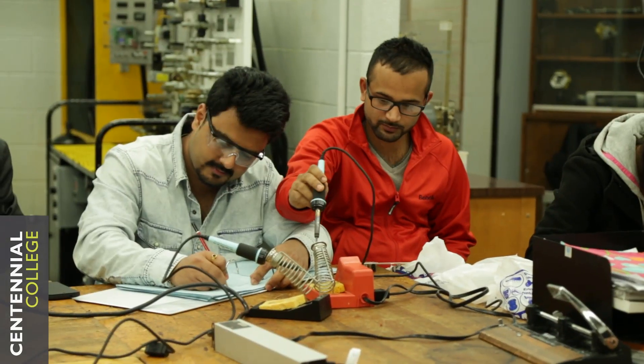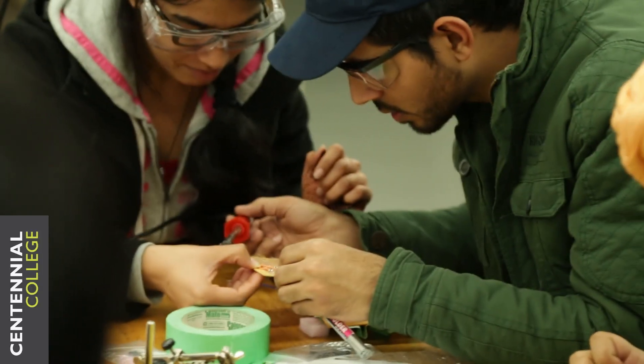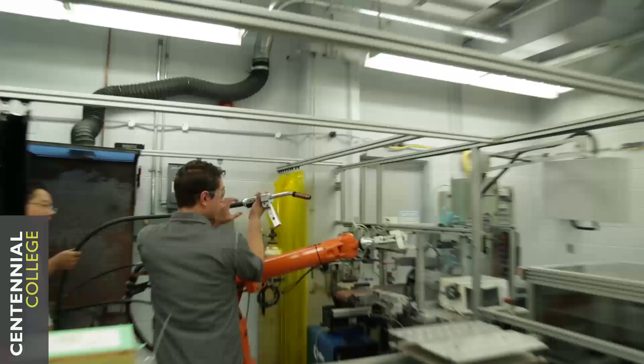The other leg is maintenance, and we have a strong maintenance component. We'll put faults in and students will have to find the fault, solve it, and repair it — keeping it going is as important as getting it going in the first place.